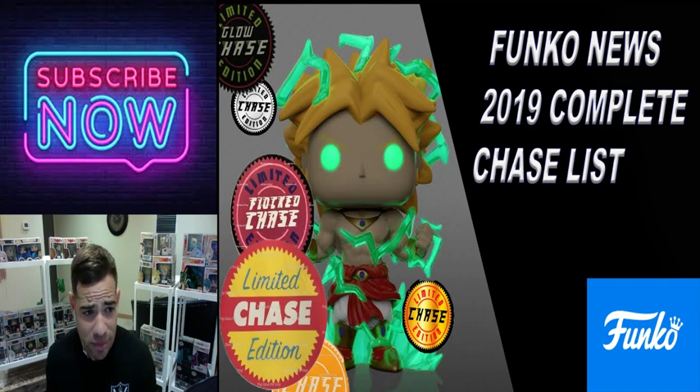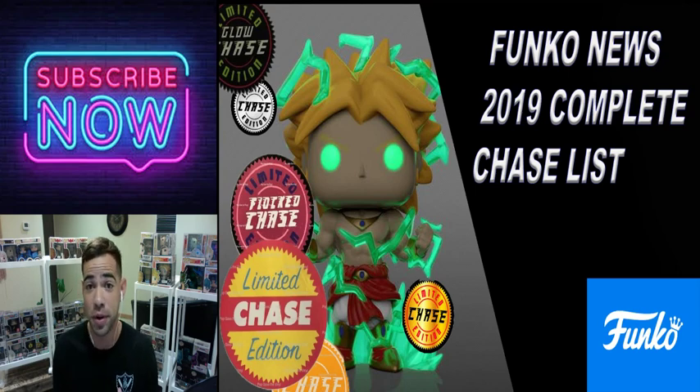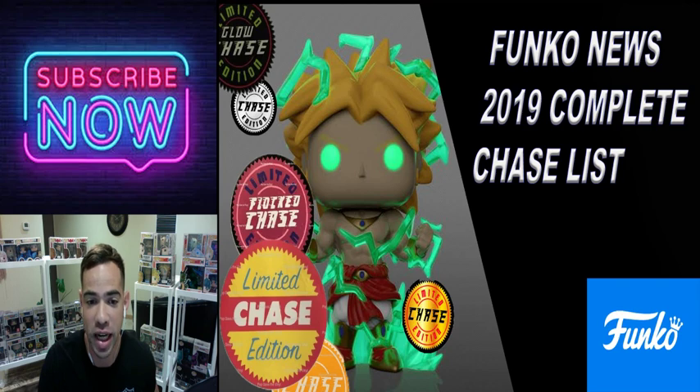This edition of Funko News has the best pop chases and the worst pop chases, so when you go on your next chase pop hunt you can take this with you and be on the lookout for pops that may have these. Let's get right into this episode of Funko News.